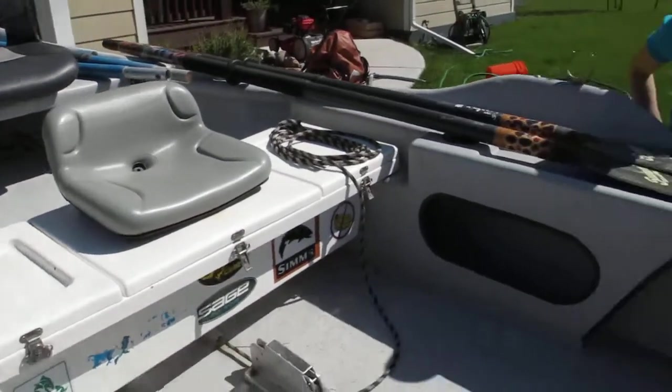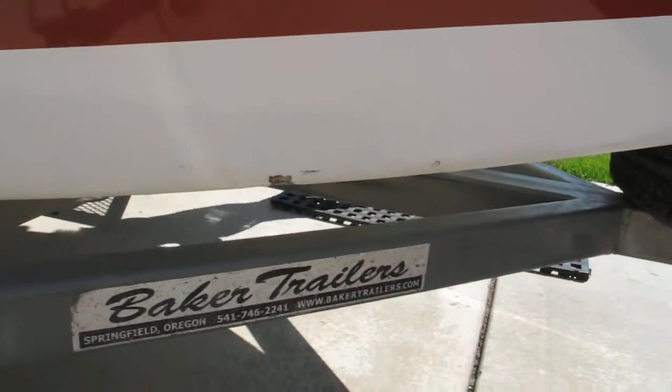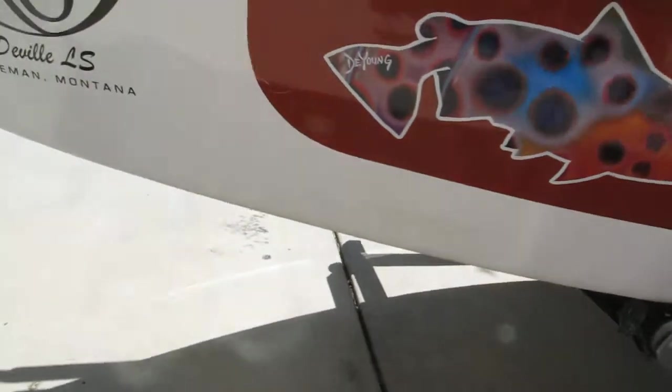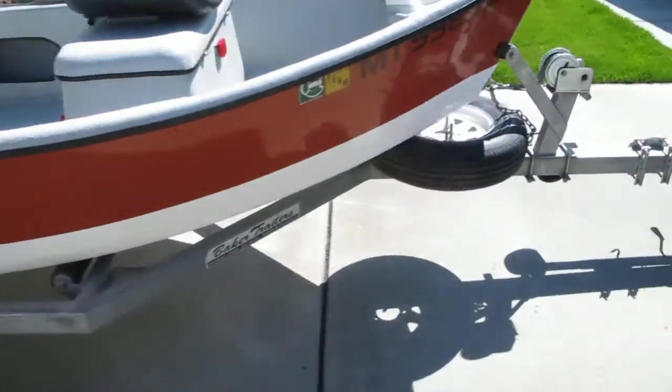Seats are all in good shape. On this side there are a couple little dings on the chine — a little scrape there, a little scrape there. Other than that, pretty clean. Nothing super nasty.